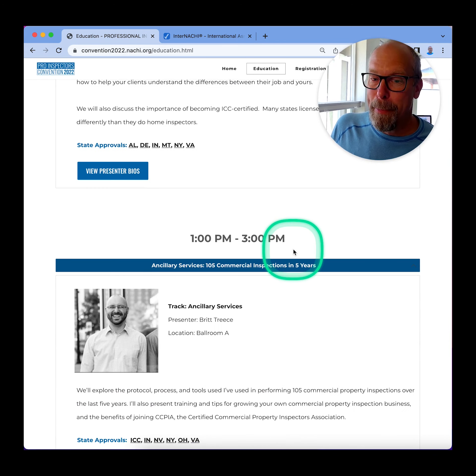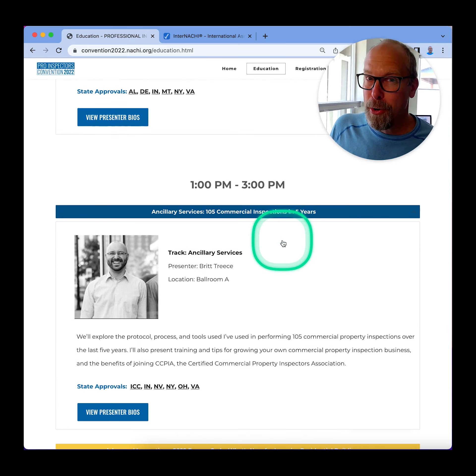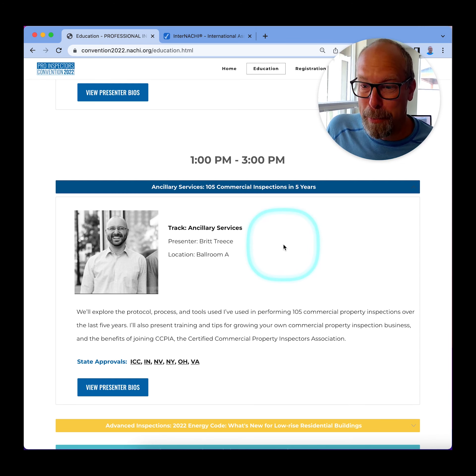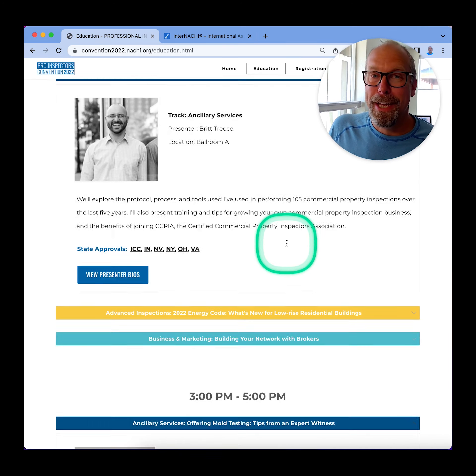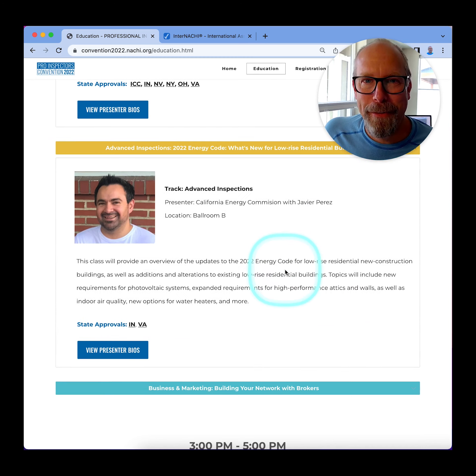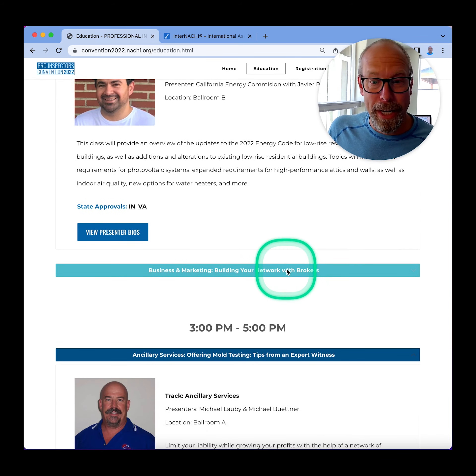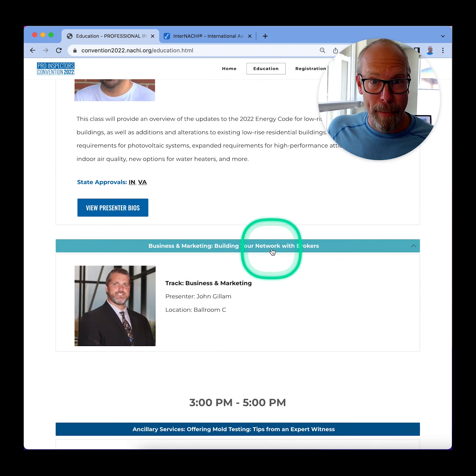Home inspectors should know about standards, and knowing code helps home inspectors do better inspections. We also have Britt Treese again talking about his 105 commercial building inspections in five years — that's a lot of business. We also have a special guest, Javier Perez, from the California Energy Commission, and he's going to talk about energy code and how home inspectors can help residential homeowners save home energy.